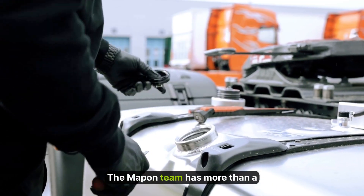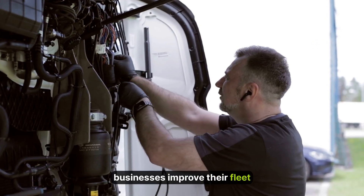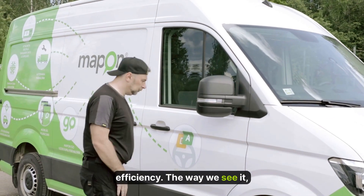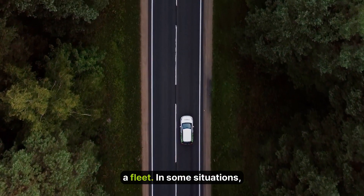How do you do it? The MapOn team has more than a decade of experience helping businesses improve their fleet efficiency. The way we see it, there are three main ways to optimize the fuel consumption of a fleet.